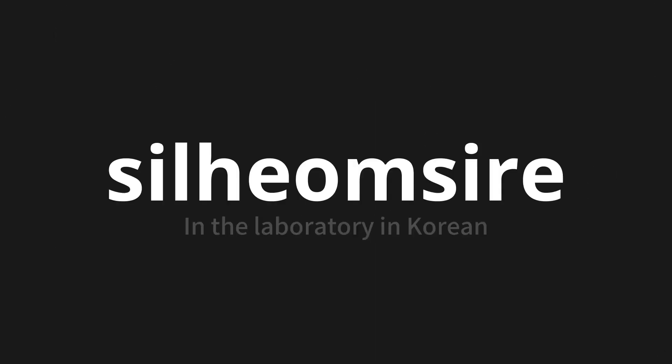실험실에 — which means 'in the laboratory' in Korean. Let's say it all together: 실험실에. One more time: 실험실에. Thank you for joining us on this adventure in pronunciation.